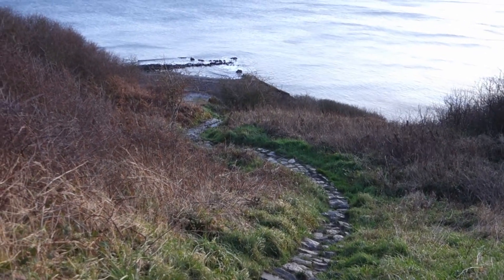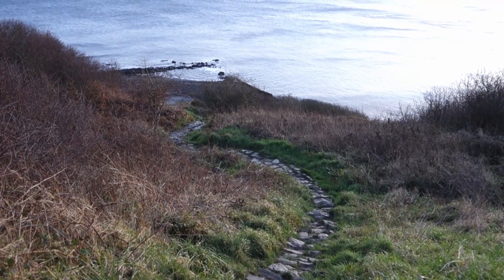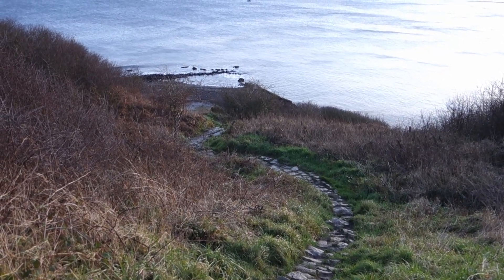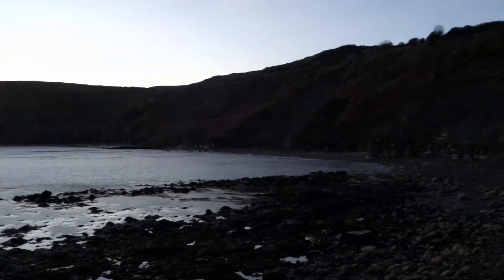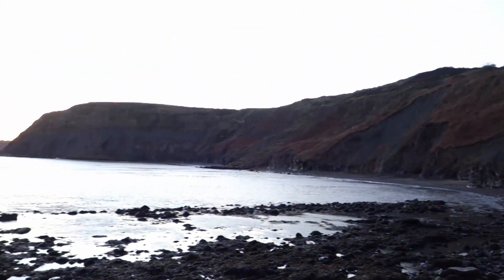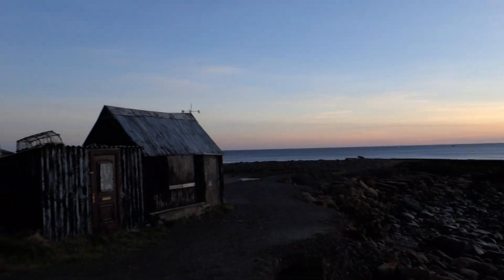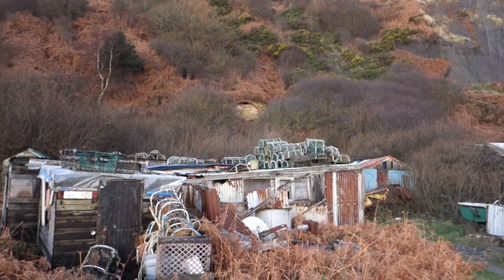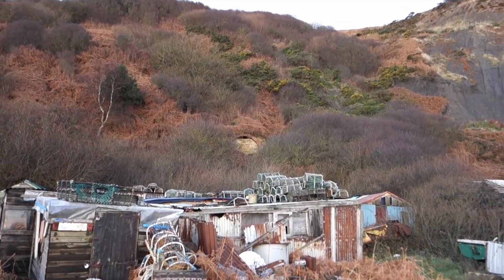We've still got the path to get down. You can see the breakwater of the old mining port that gives Port Mulgrave its name, which is now just a bunch of fishing huts you might have seen in some of my earlier videos. Pretty much down onto the beach now, just the last few steps. It's just beautiful — I absolutely love it here. You've got all the old fishing huts scattered around, and you can see the end of the old mine tunnel there that used to bring all the alum down.